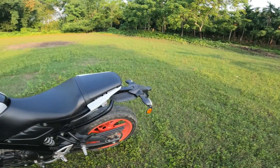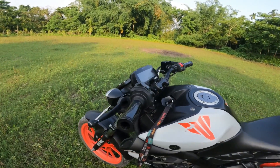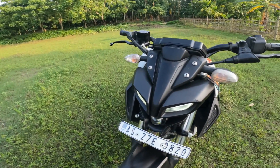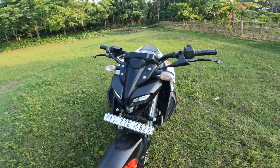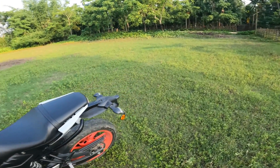इसका front tire 100 section का है और पीछे का tire 140 section का है। Front light पूरी तरह LED है — दो DRLs के साथ नीचे एक Projector लगा हुआ है जो काफी अच्छा दिखता है और रात में काफी visible होता है। पीछे का tail light भी LED है।